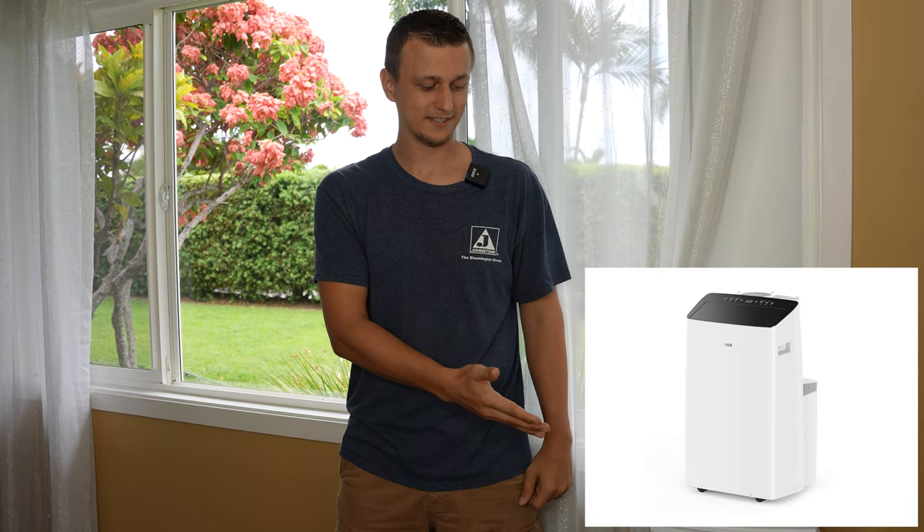And Drio, right in time, reached out to me and asked if I would like to try out their portable air conditioner. And a week later, here it is.